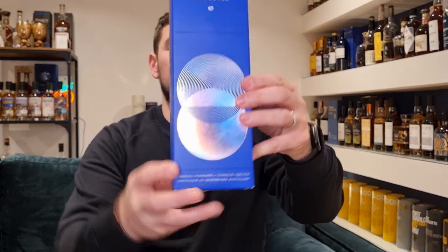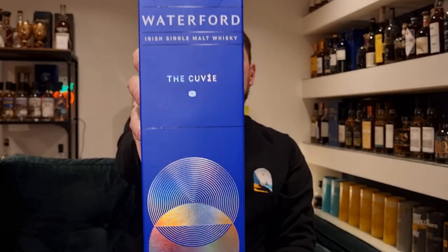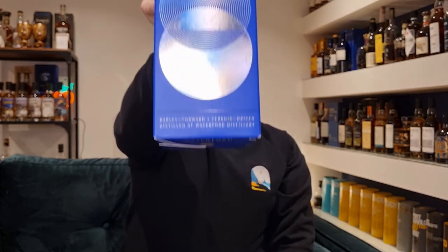This is their Cuvée expression and here it is. Now, you can probably already tell, cuvée is a very wine phrase. That's kind of what a lot of it has been about. The entire premise of Waterford and their ethos is around terroir, which is a big thing in wine. A bit like the last video where I reviewed their Ríodhna kind of preview, I'm not going to go too much down that rabbit hole.